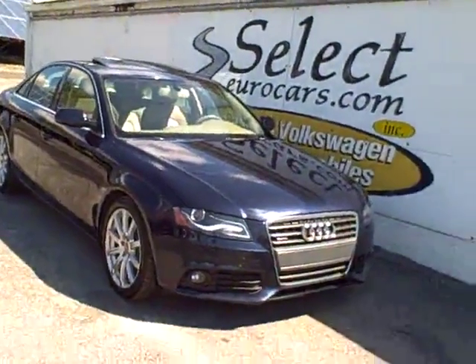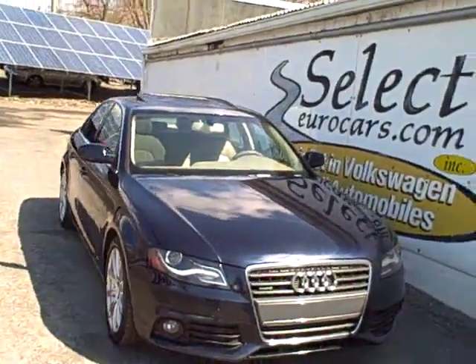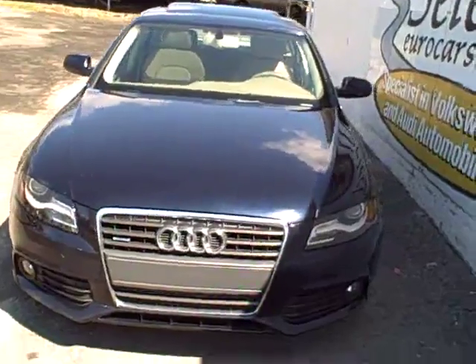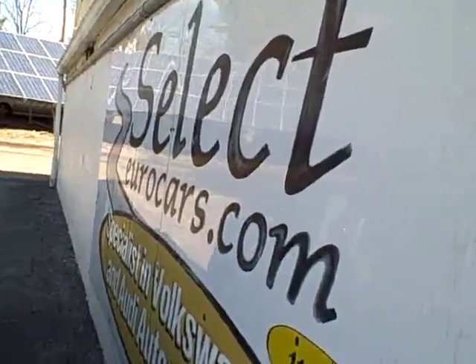2011 Audi A4 Quattro, 6-speed, approximately 200 horsepower, available here at Select Eurocars, where we've specialized in Volkswagen and Audi for over 34 years, and we're open seven days a week.